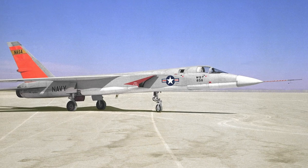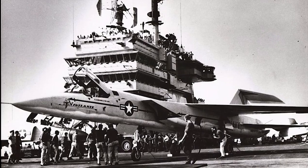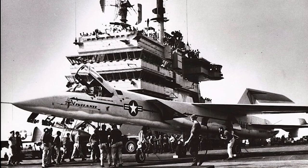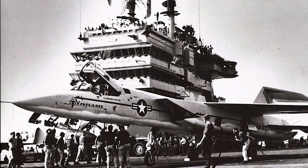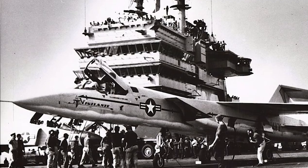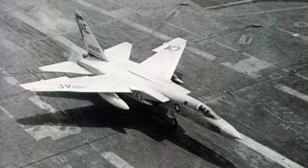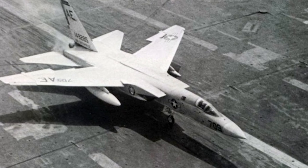The first flight of the Vigilante took place August 31, 1958. At the time, the Vigilante was the most complex aircraft ever to operate from an aircraft carrier. It did not have ailerons; instead it used spoilers in conjunction with all-moving tail surfaces. Unusual materials such as aluminum, lithium, and titanium were used for parts of the structure.